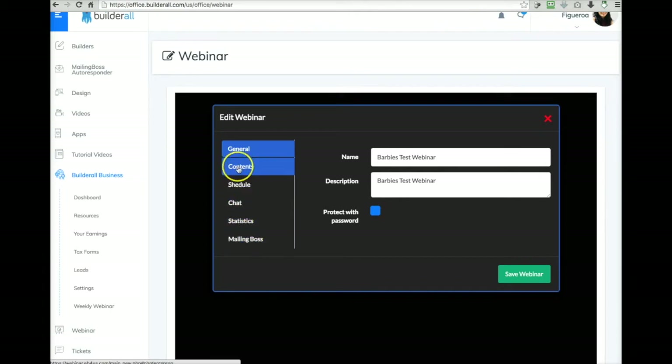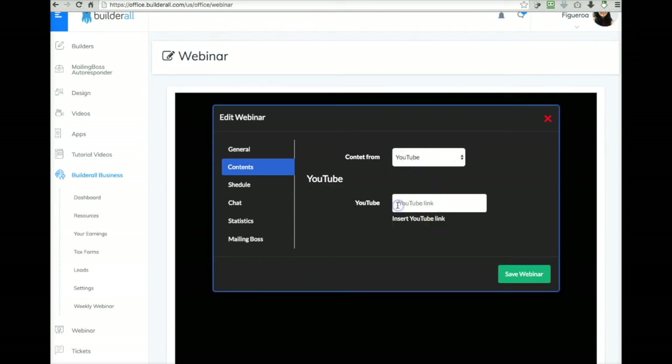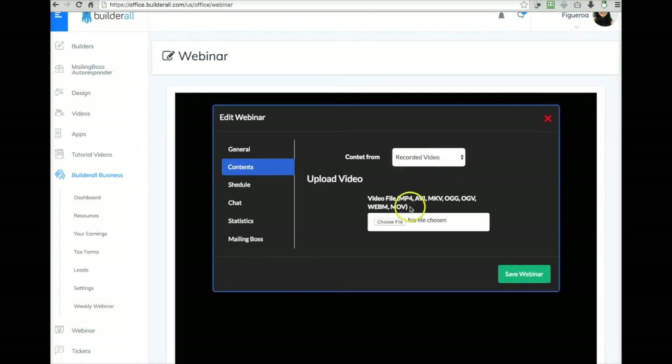Now we're going to go down the line like a little wizard and fill these things out. For the content, you can either do it from YouTube — it'll ask you to put a YouTube link. You could even put a YouTube live stream inside the webinar page, which is great because if you're selling a product at the end of the webinar, you can put a buy button below your webinar page — you really can't do that on a live YouTube stream. You can also upload a pre-recorded video in any of these formats. I'm not exactly sure what the iframe option is, so I'm not going to mess with that right now.